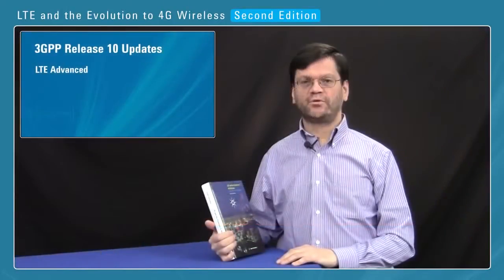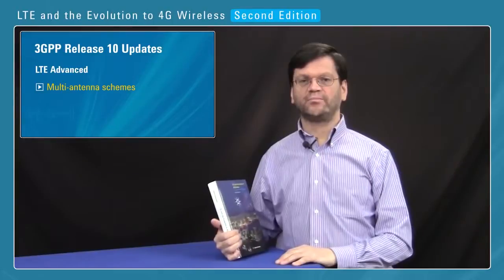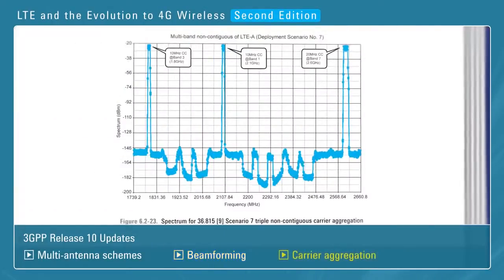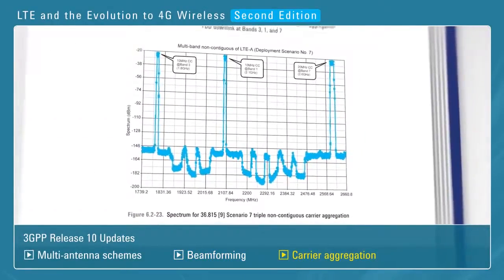In Release 10, we focused on LTE Advanced, which brings in many new radio issues, in particular multi-antenna enhanced transmission for the uplink and downlink, and we have a new section on beamforming for testing base stations. Also covered in some detail is carrier aggregation and the design challenges associated with that.